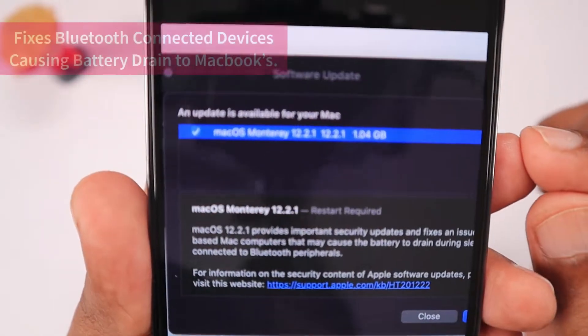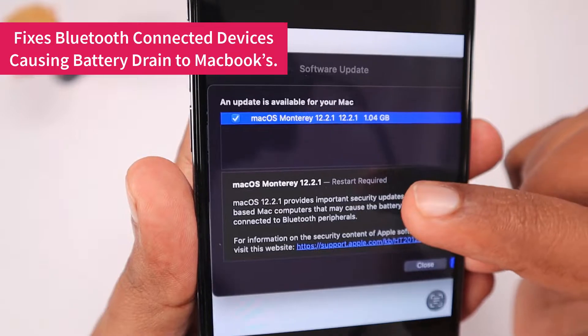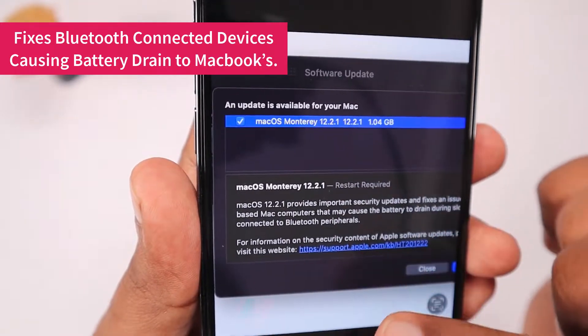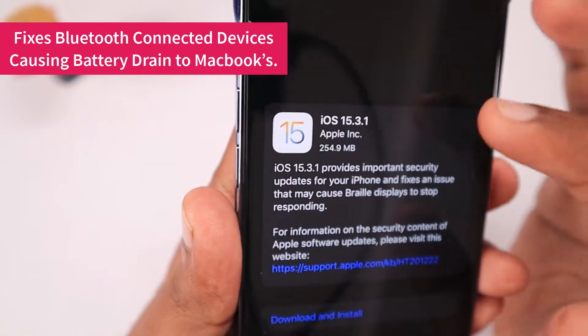This update also brings a fix for Bluetooth-connected devices causing heavy battery drain for MacBook computers when they are idle or in sleep mode. So it is important for Mac users to update immediately.